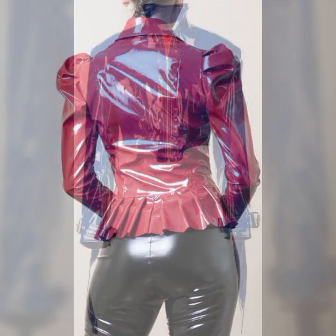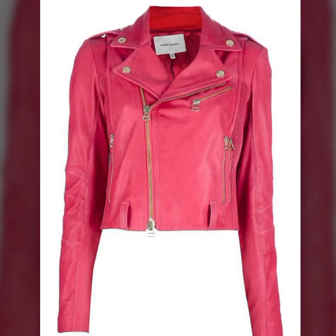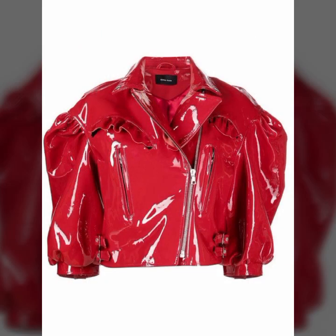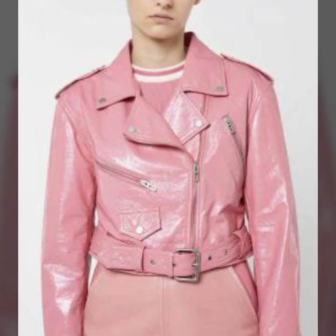This collection is for those ladies who love to buy such types of styles. You know, latex is always beautiful, always trendy, and most attractive. So dear friends, if you want to buy this attractive collection, I will tell you the best websites from which you can buy it.